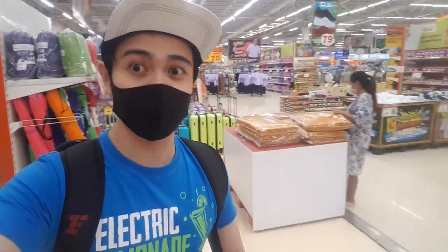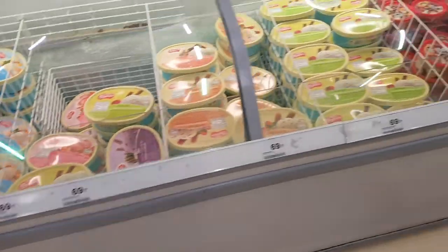So guys, if you're living here in Thailand and you want cheaper items, all you have to do is visit Big C at any store near you — Big C Extra or regular Big C stores.